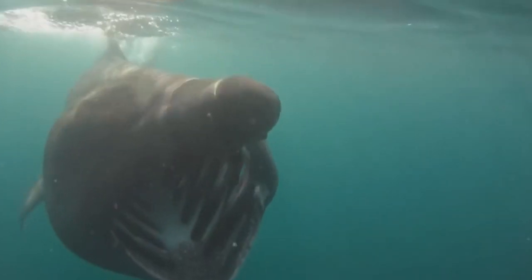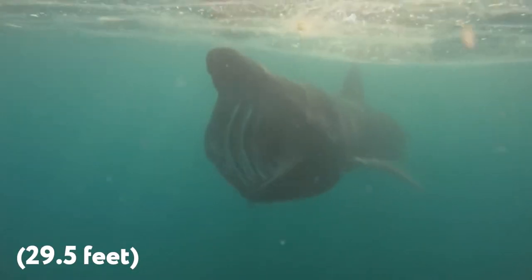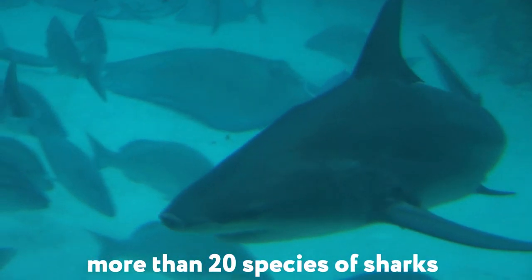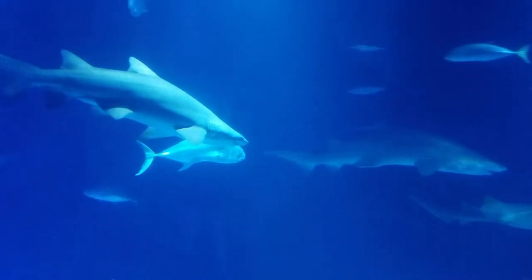Experts believe the silhouette resembles an adult of a species known as the basking shark. These sharks can grow up to 9 meters in length. Surprised that such fish even swim to British shores? In fact, there are more than 20 different species of sharks in the territorial waters of this country, and another 40 species periodically visit the region in search of food.